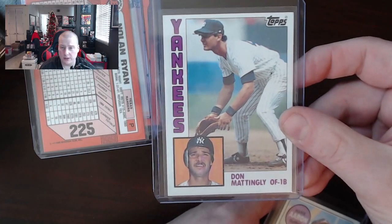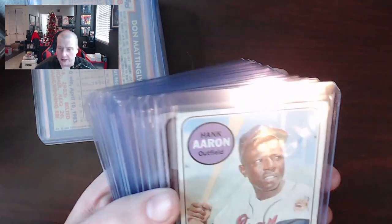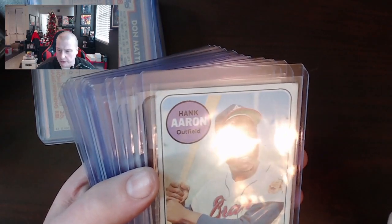Don Mattingly 1984 Topps — a little bit off center but nonetheless a nice card. I'm just gonna go a little bit faster here because I don't want the video to drag on, and we've been going for quite a while now.